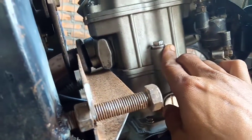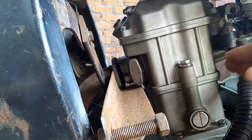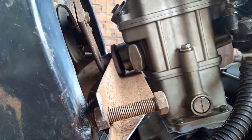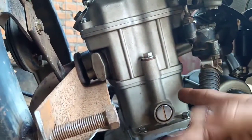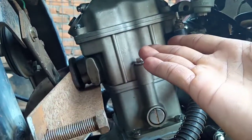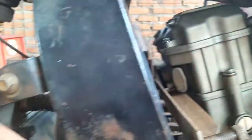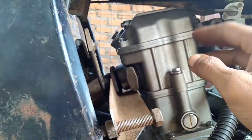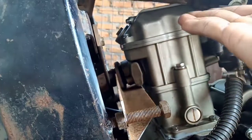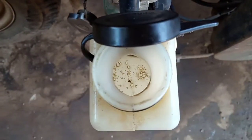Ini hanya terjadi ketika start awal. Ketika engkol starter diengkol, start awal butuh kompresi yang naik untuk menimbulkan ledakan - sangat kencang sekali. Akibatnya, seiring dengan ledakan yang tinggi pada start awal, oli-nya didorong kencang ke sini. Yang terlihat di sini itulah oli-nya.